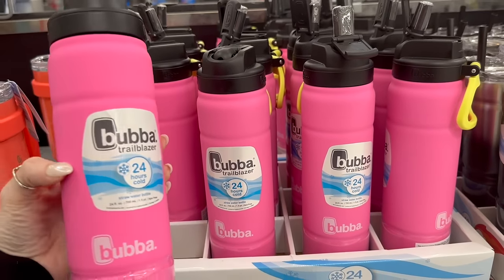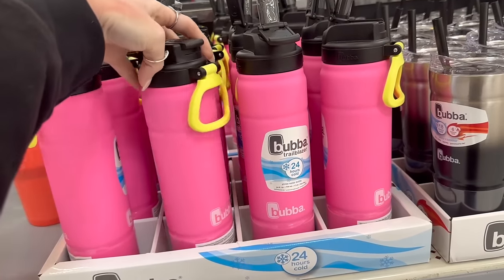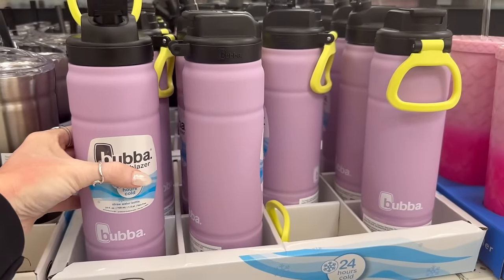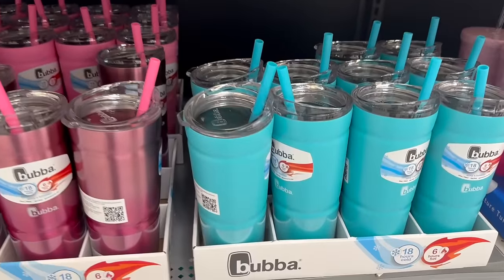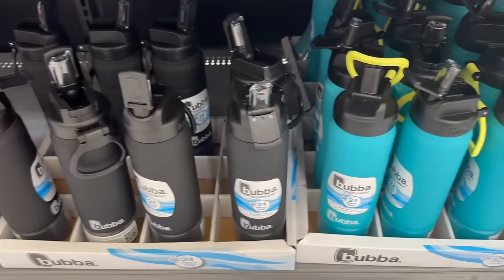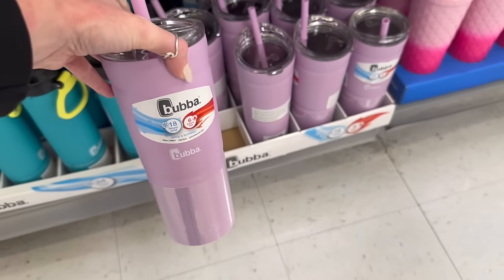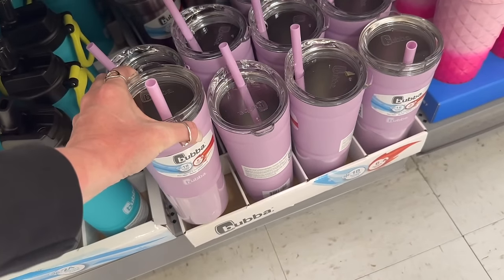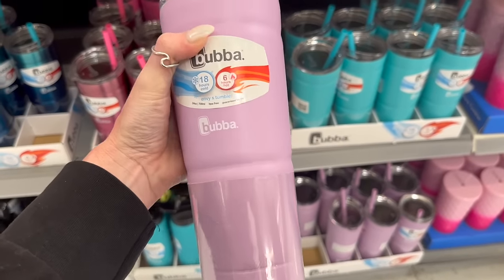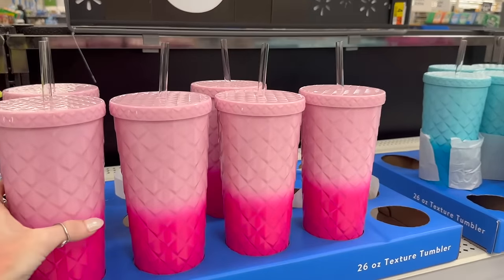New colors in the Bubba cups — yes please! I love how it has a little neon yellow handle. They also have these Bubba cups and these are all $9.99 or $9.98. Different colors — love this pink, the black, these have a built-in straw. I really love this purple one; I am so tempted but I ain't gonna do it. They keep your drinks cold for so, so long.